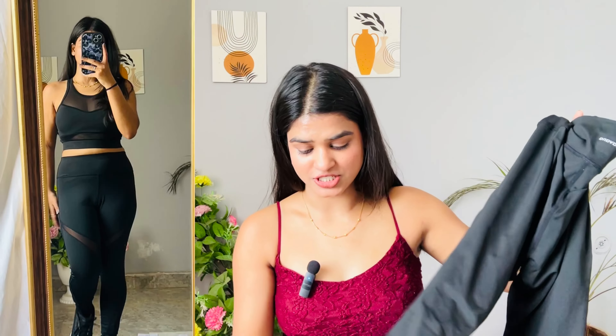Our last but not least product is gym wear. I got it at a very reasonable price. It's a bralette top with great coverage and very good fabric. The leggings are very stretchable with a good fit. Everything is very comfortable. If you can get such a good set for 1000, you should definitely take it. I personally liked it — it's totally worth the money.